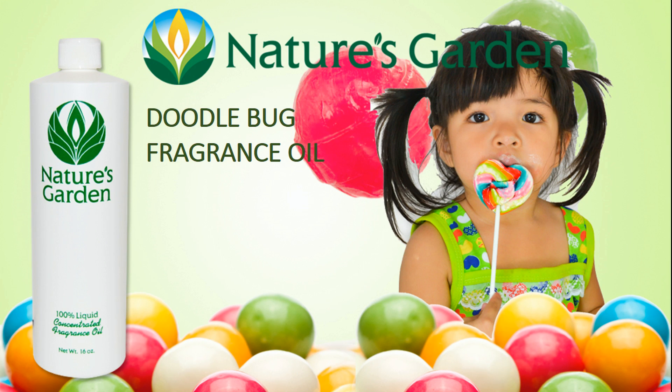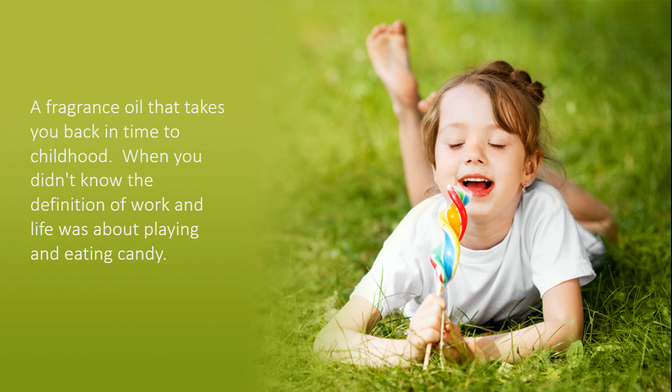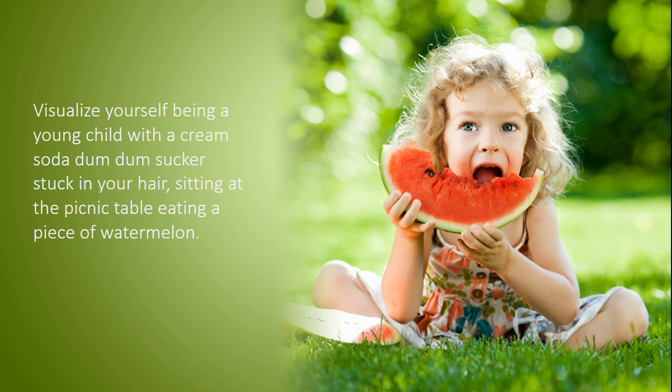Nature's Garden Doodle Bug Fragrance Oil. This fragrance takes you back in time to childhood, when you didn't know the definition of work and life was about playing and eating a bunch of candy. An aroma that will allow you to visualize yourself with a cream soda dum-dum sucker stuck in your hair, sitting at the picnic table eating a piece of watermelon.